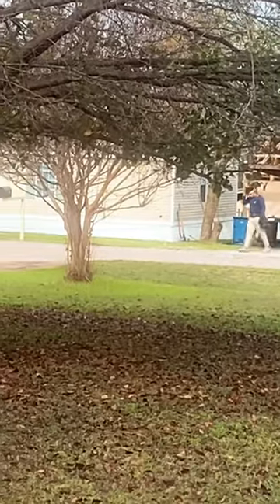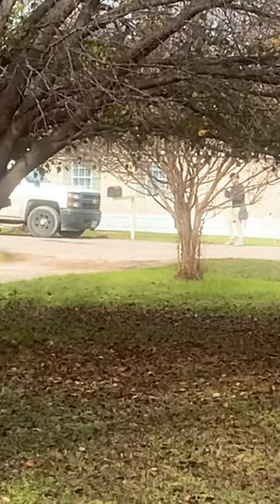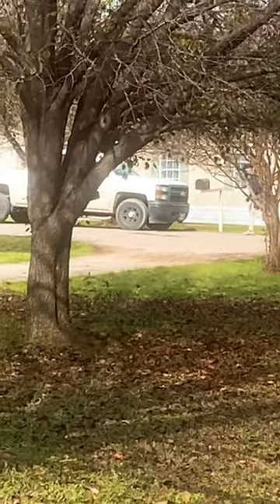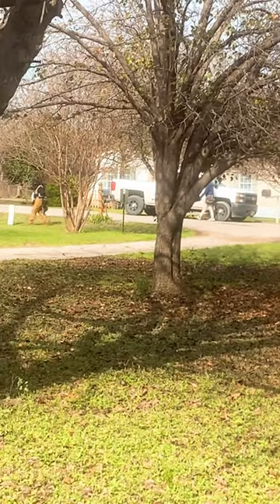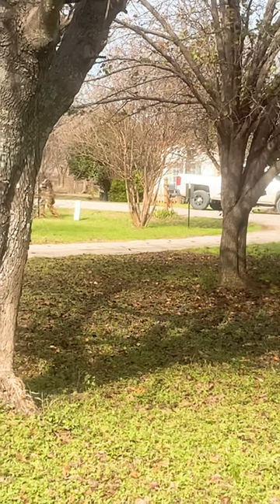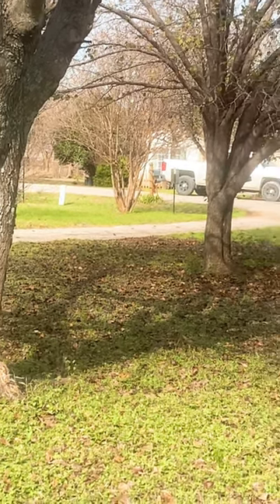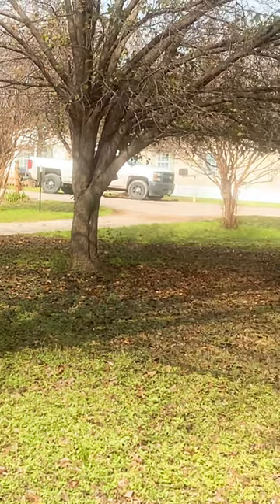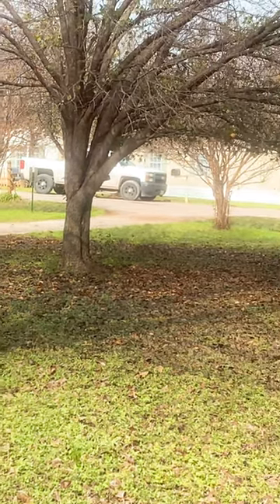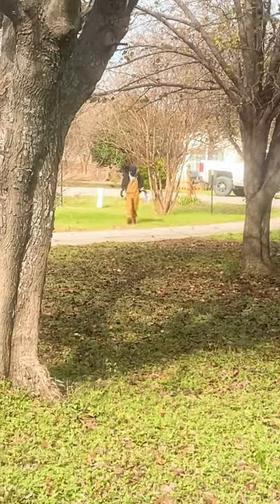Where's he going? He wants to see more. He's scratching his head like, what am I seeing? Oh my gosh, this is so funny. I am dying.